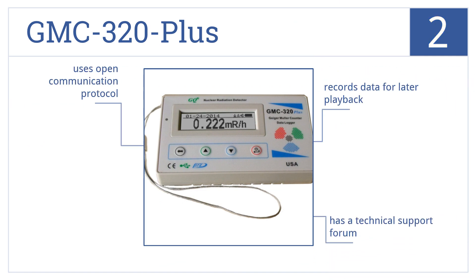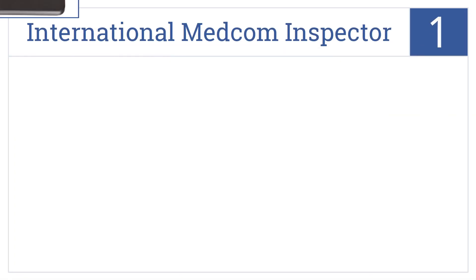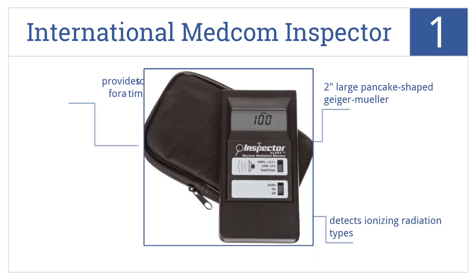Now for number one, the International Medcom Inspector offers nearly instantaneous readings when a heightened sensitivity detector is needed. With an LCD-lit display, it has a two-inch large pancake-shaped Geiger-Mueller tube, detects ionizing radiation types, and provides a total count for a timed period.